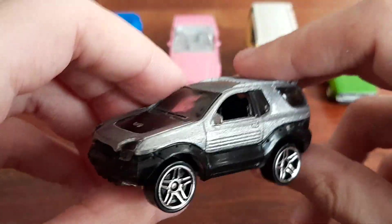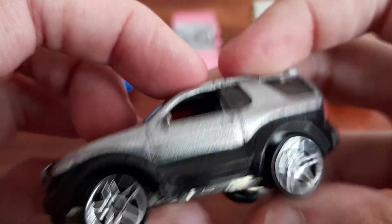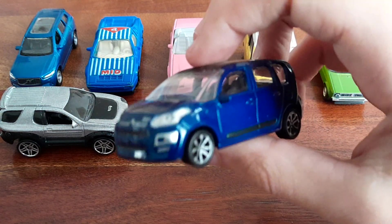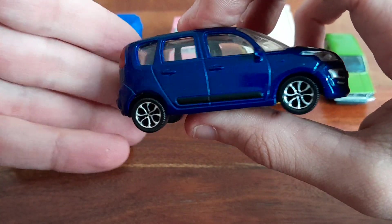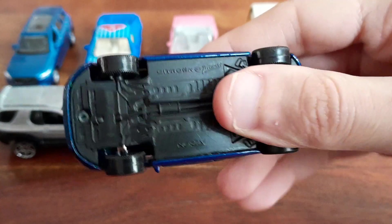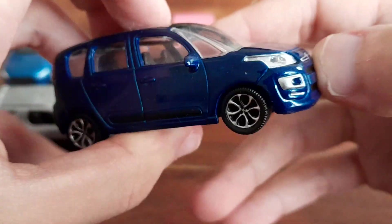Actually early 2000s based on the copyright. Next one — this one is very European I must say, so good luck for my American viewers to be able to guess what that thing is. So this one is a Citroën C3 Picasso, and in real life this car is a mini MPV from the mid-2000s.